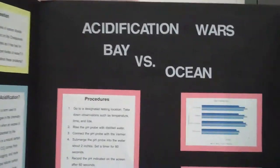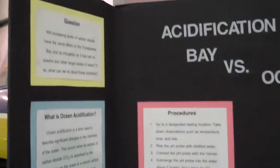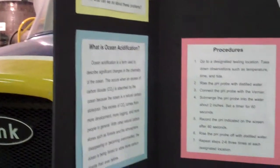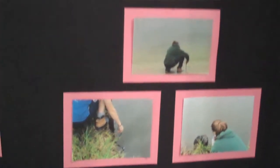My project was mainly about seeing if CO2 has the same effect on the bay as it does the ocean, as in ocean acidification. Ocean acidification is a term used to describe significant changes in the pH of the ocean. It occurs when carbon dioxide mixes with the salt in the ocean, and it makes a slightly more acidic water. The only reason why it would be different for the bay is because the bay is brackish water, not salt water.